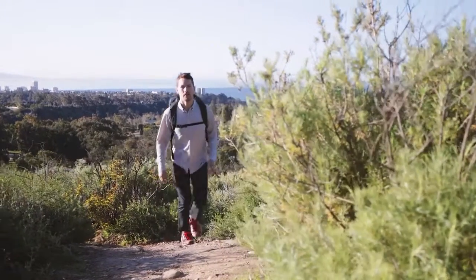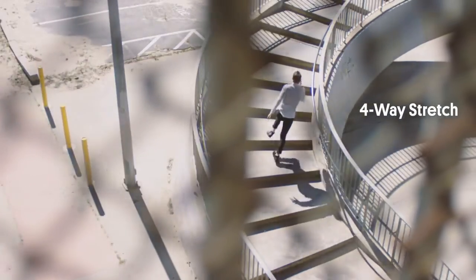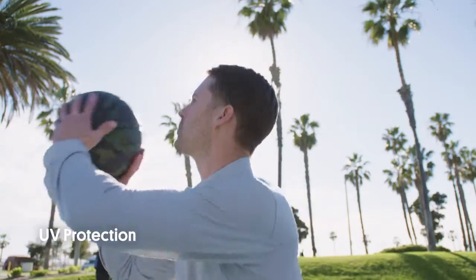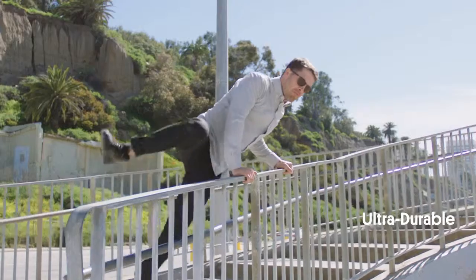The Limitless Merino wool shirt is as at home on a hiking trail as it is in the boardroom. The dimensional knit stretches in every direction and breathes to keep you comfortable. Merino wool naturally protects your skin against UV rays and is more durable than cotton.